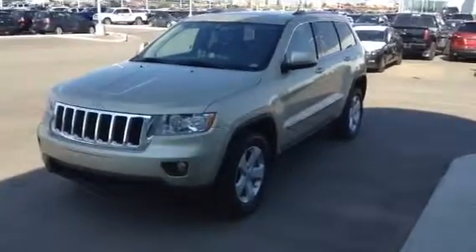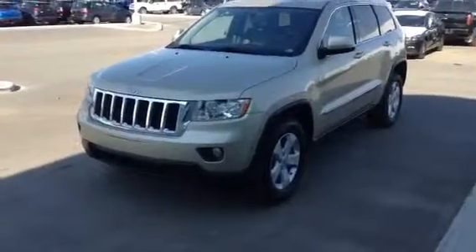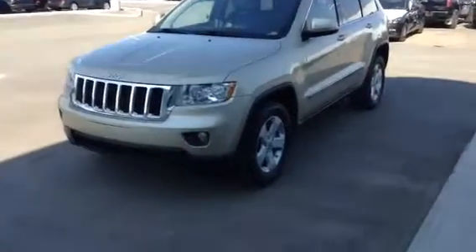Hey Mark, Evan here from Mazda. Your Grand Cherokee has just arrived. I got our 2012 Jeep Grand Cherokee Laredo X — gorgeous unit. I'm going to give you a nice little walk around inside and out.